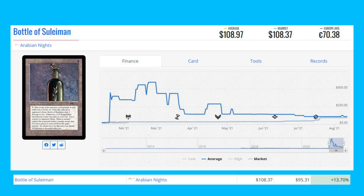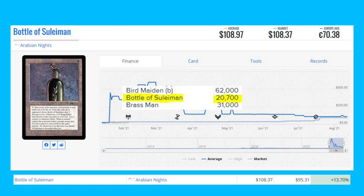Bottle of Sulaiman from Arabian Nights — a Four Horsemen set — is up 13.70% from $95.31 to $108.37. Arabian Nights was one of the sets that had its print runs disclosed, and this artifact specifically has 20,700 copies printed from the original set.